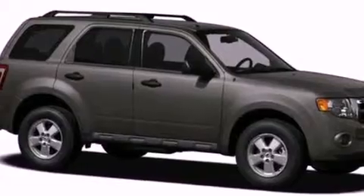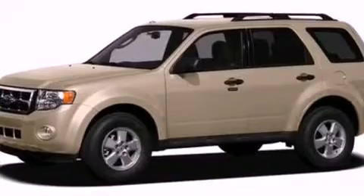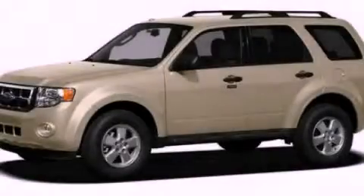With an EPA estimated rating of 28 miles per gallon on the highway, this vehicle helps leave money in your pocket where you want it. Please call today to reserve this vehicle for a test drive.